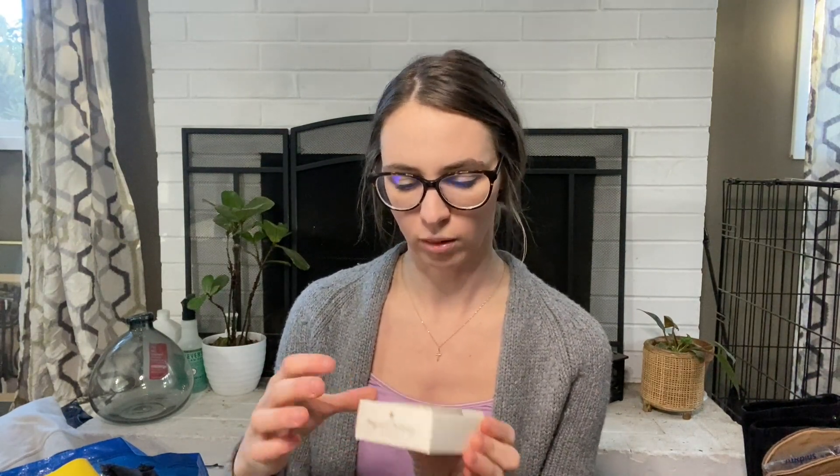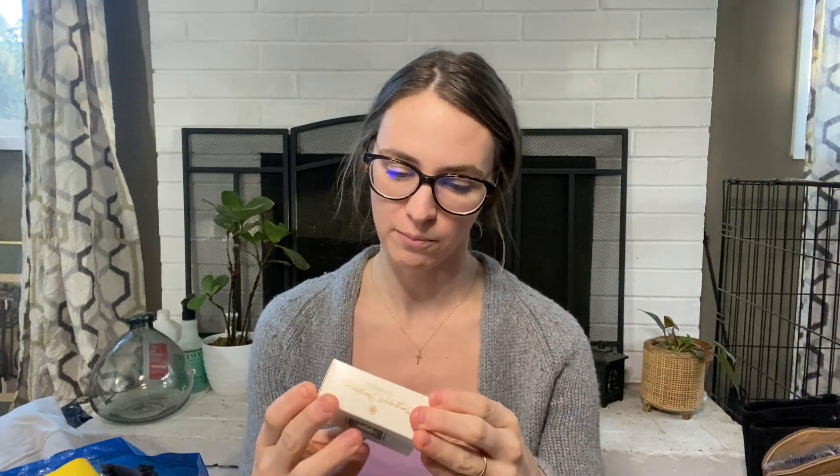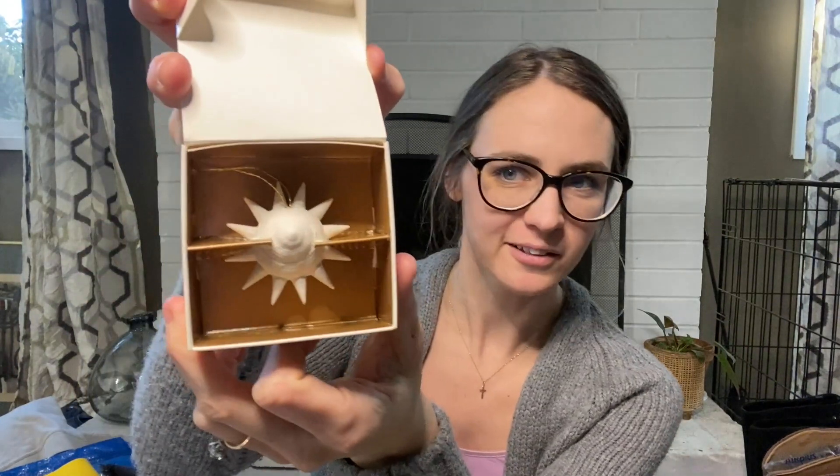Then I also picked up this vintage Margaret Furlong sun shell. I knew this was vintage right away because this is what my mom put on the Christmas tree when I was a kid, so I instantly knew this brand. If you look on the box, it says 1993 on the bottom. It's a porcelain decoration mainly for your Christmas tree — I don't want to take it out because I'm afraid I'll break it. A lot of times these sell for about $20 to $25, so I'm going to list it for $25.